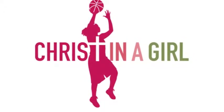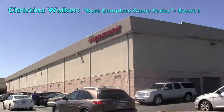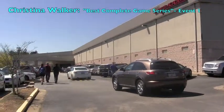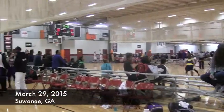Hi, my name is Christina Walker, and this is the Christina Walker Best Complete Game video series where I offer an honest look at my AAU games during the evaluation period, which starts in seventh grade and runs through high school.